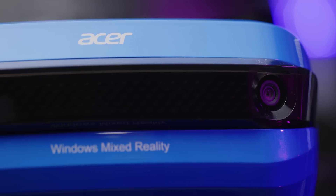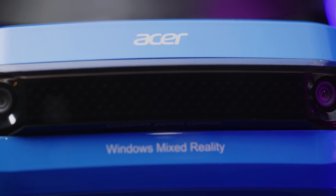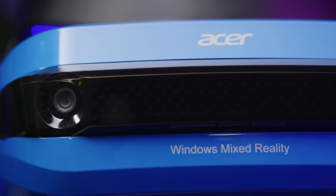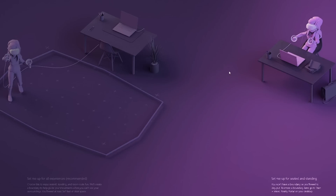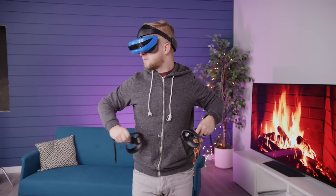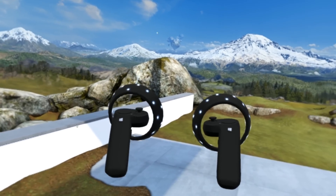Armor's biggest claim to fame is its inside-out tracking. What this means is that the system's awareness of its position is all handled in the helmet itself, rather than relying on a constellation of motion trackers placed strategically around your desk. This means that setup time — a significant pain point with other solutions — now takes just a couple of minutes. However, there are drawbacks: if the controllers move beyond the field of view of the front-facing cameras, they may glitch out for a second while they recalibrate.